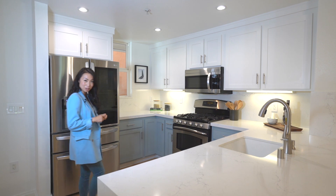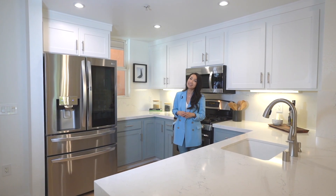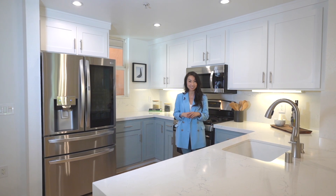Hi everyone, this is Samantha and I'm with Corcoran Real Estate. I'm so excited to show you this beautiful renovated home in Candlestick Point. Let's go take a look.